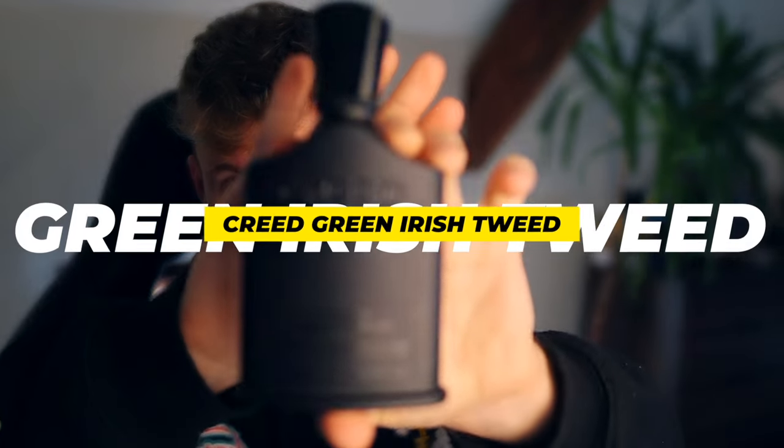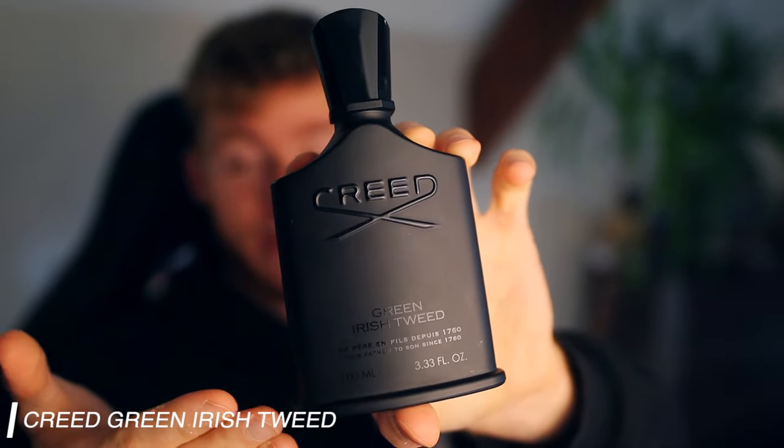Coming in at the number one spot — this one had to be here. It is just the perfect beginner niche fragrance, so so likeable. I've talked to so many people and they absolutely love it; I've not had anyone ever say they dislike it. It's probably the safest one on the list and gets the best compliments. It's from Creed, and it matches my hoodie. It's this one here: Creed's Green Irish Tweed. This came out in 1985. You've probably smelled the DNA of this before — if you've ever smelled Davidoff Cool Water, that is very similar, and it's actually by the same perfumer. Green Irish Tweed just takes it to another level.